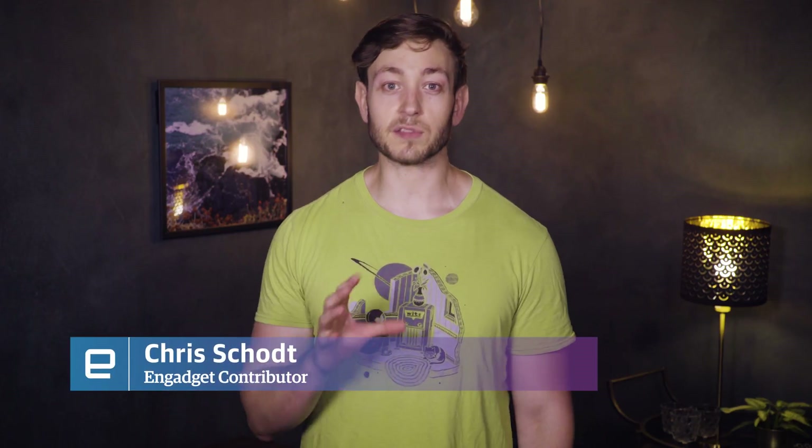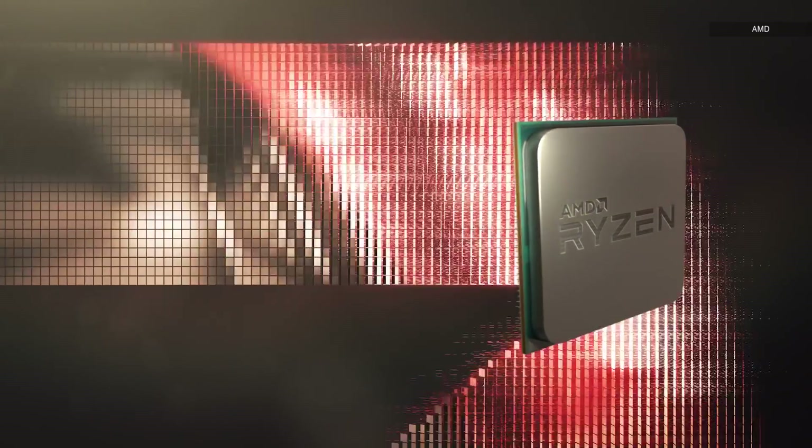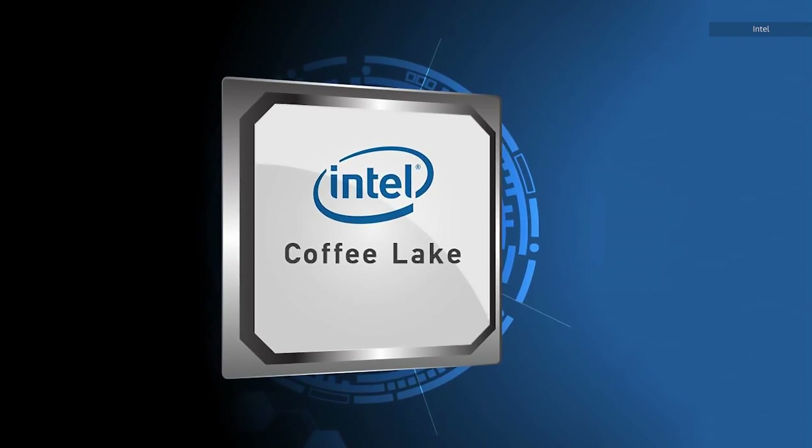After years of incremental change, there is finally some excitement around desktop CPUs. The big news has been AMD's resurgence, and we will talk more about them later. We're actually going to focus today on Intel's Coffee Lake CPUs.